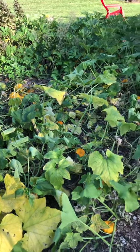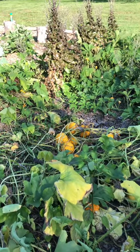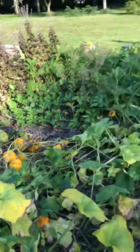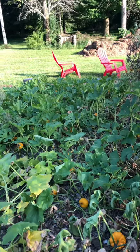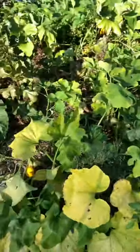Our pumpkin patch here — we're going to pull off all these pumpkins. They're little ones, some sort of acorn squash or some sort of squash. This area is going to be completely cleaned up tonight within the next hour, so I'll share a video when this one's done.